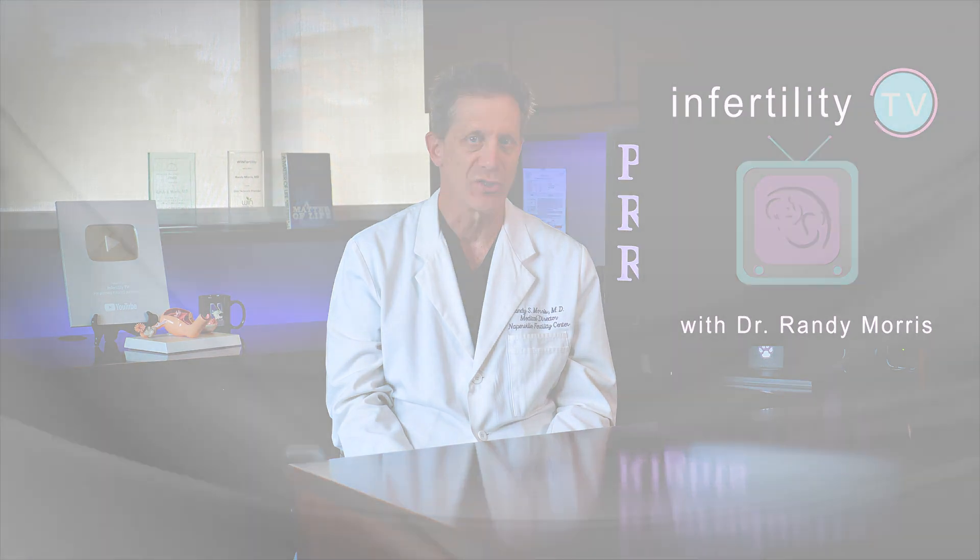I am fertility expert Dr. Randy Morris, MD. Stay tuned and I will answer all of your questions.